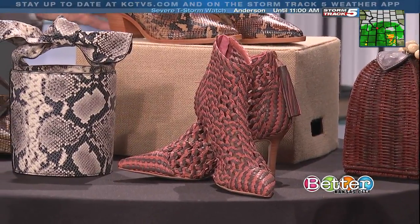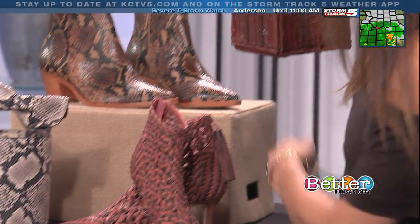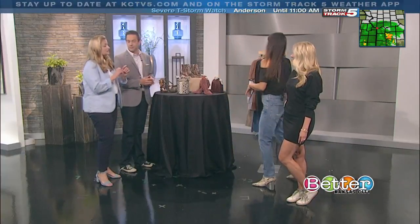Is that snakeskin? Python. We have this cute little clutch and then booties and all the different patterns. Isn't this so fun? I love it with these shoes. And the puff sleeve seems to be having a moment as well.